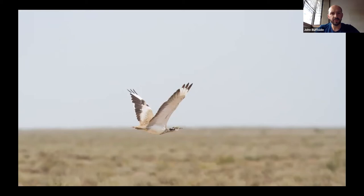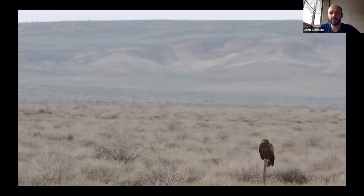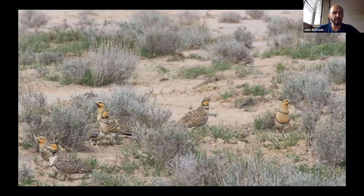The desert doesn't have a huge number of different species but overall there are about 200 species of birds, with a lot migrating through it. For example, here you can see a steppe eagle on its way through. You also get a lot of birds breeding there — about 50 desert-breeding species. This is a pallas's sandgrouse — I'm just using excuses to show you nice pictures really.